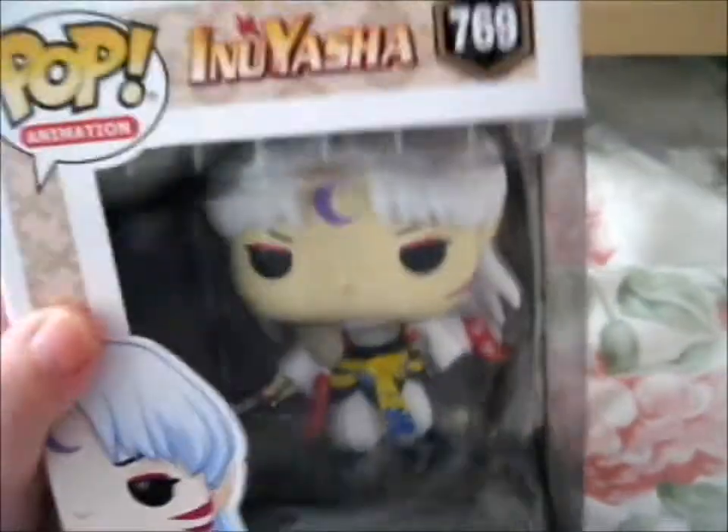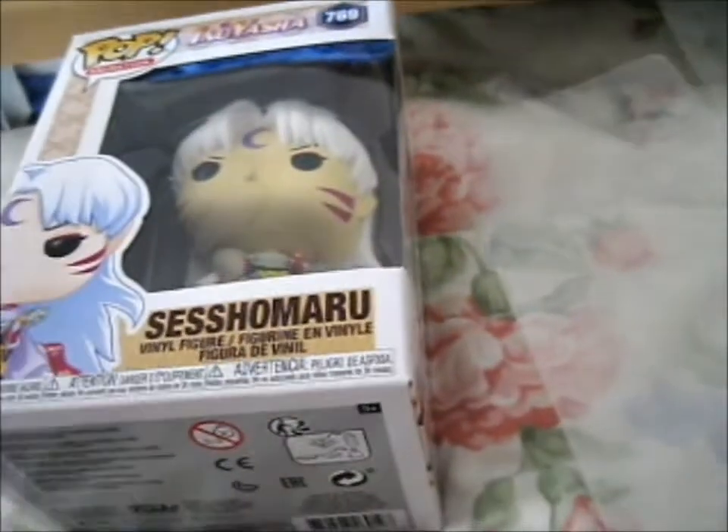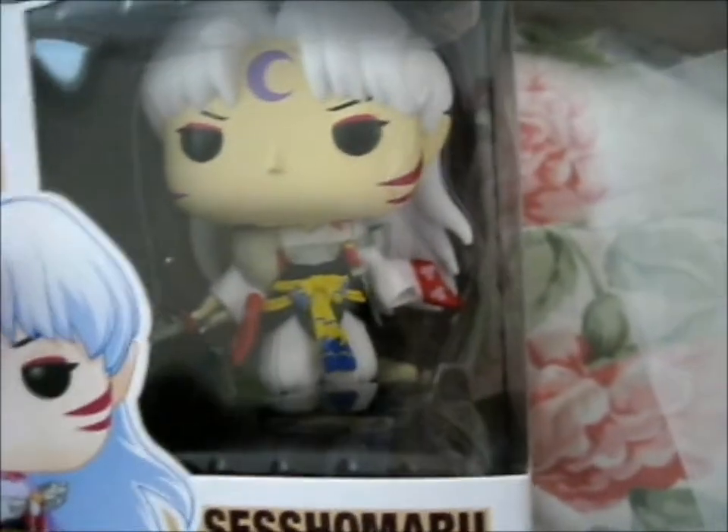So this will immediately go into my pop protector, which is right here. It's not really an unboxing because I don't actually take it out of the box, but anyway.